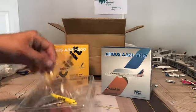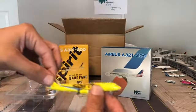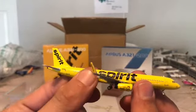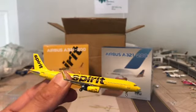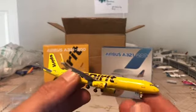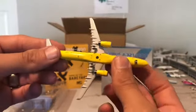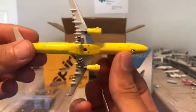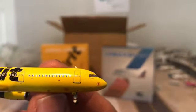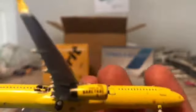Here is the plastic it comes in. Spirit Airlines — there we go. It's in the older yellow livery, and it's got the scratches in the livery with 'Bare Fare' on there. Overall a beautiful model. Getting up close here, you can see the nose gear — that's what I love about NG models. The nose gear is really well done, same with the mains.